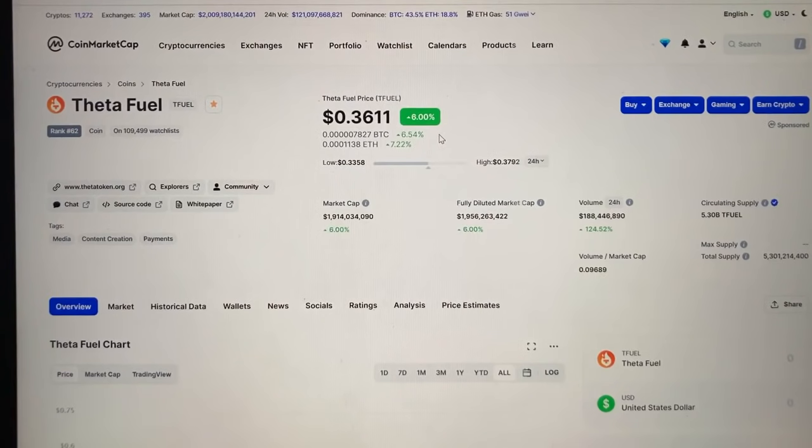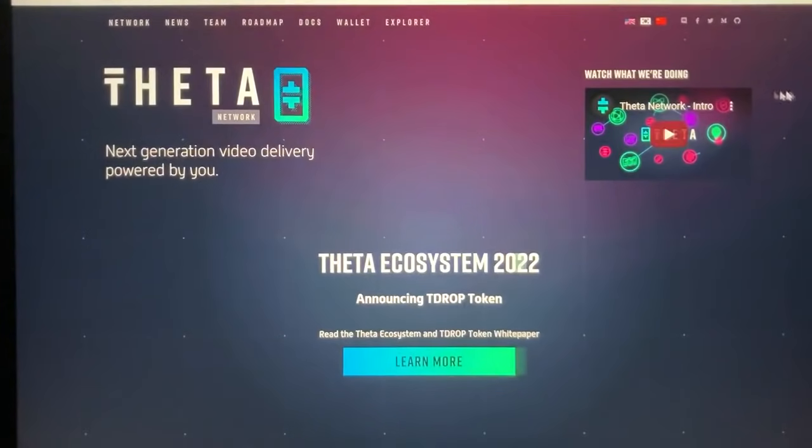ThetaFuel's token price is $0.36, with a market cap just under $2 billion.